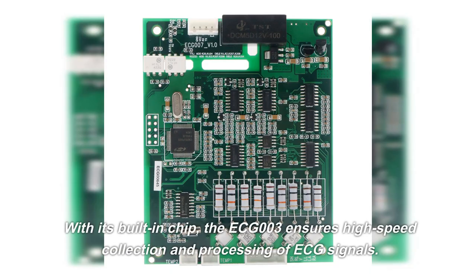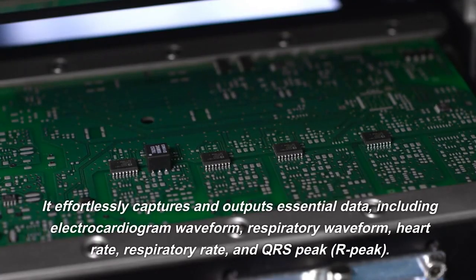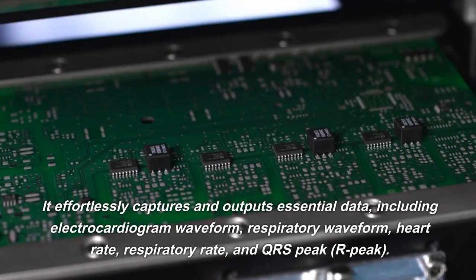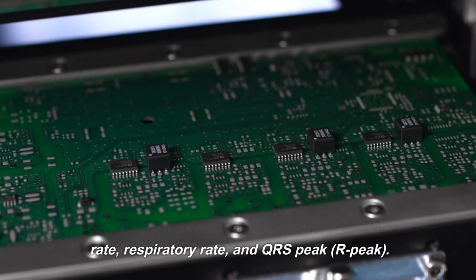With its built-in chip, the ECG-003 ensures high-speed collection and processing of ECG signals. It effortlessly captures and outputs essential data, including electrocardiogram waveform, respiratory waveform, heart rate, respiratory rate, and QRS peak and R peak.